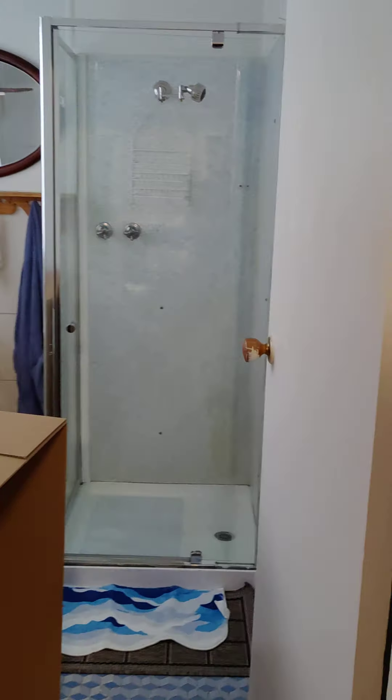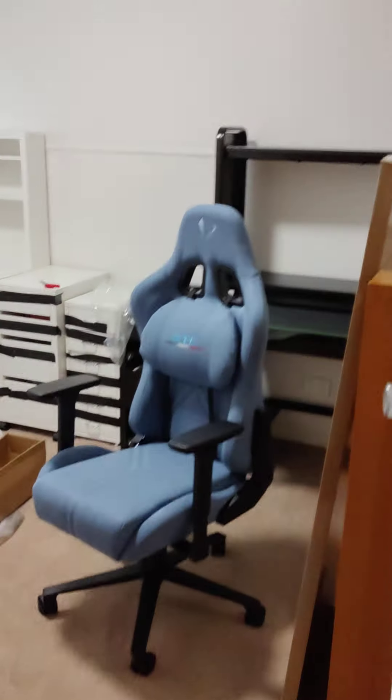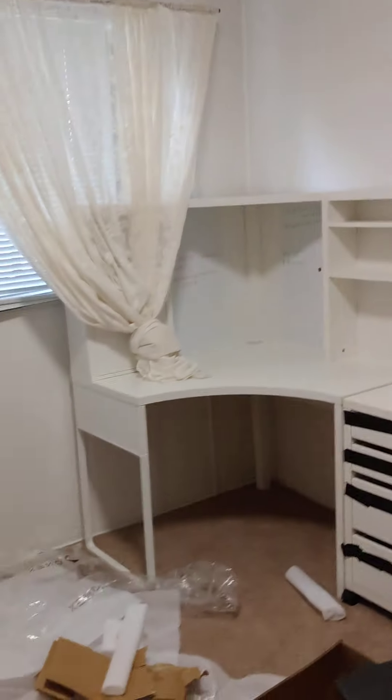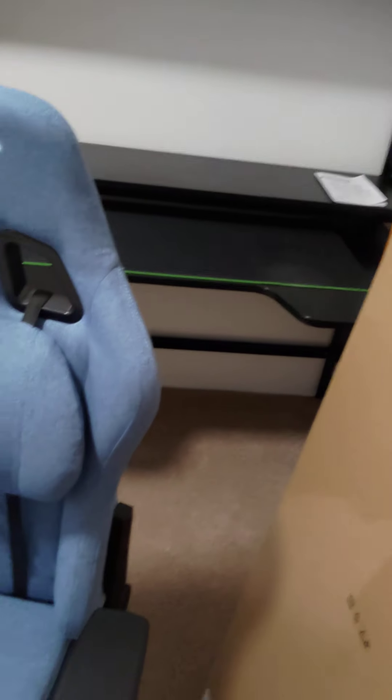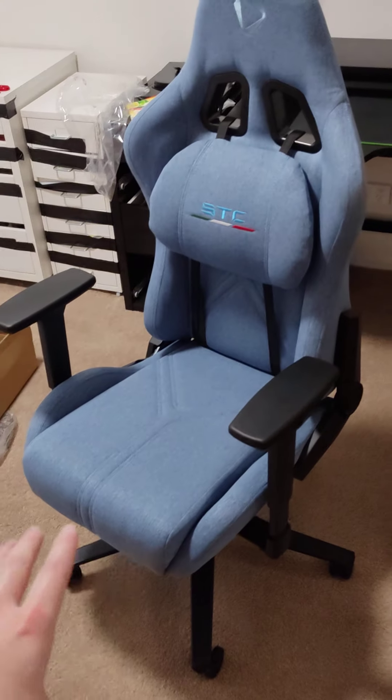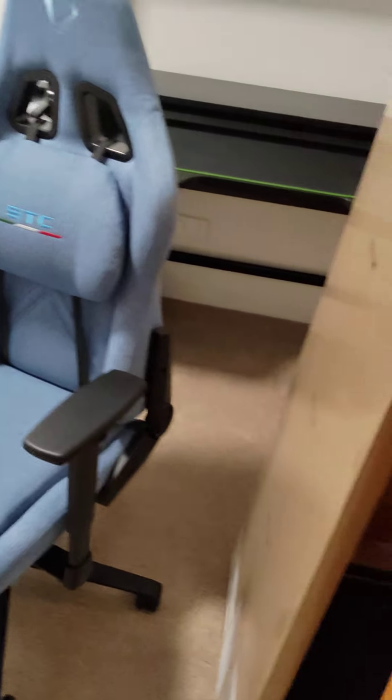So that's bathroom and toilet around the corner. We got the study, which most of you guys will see over time — Matty's desk in that corner, my desk here.